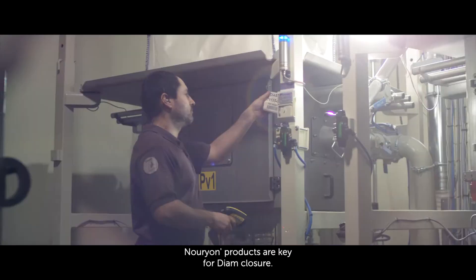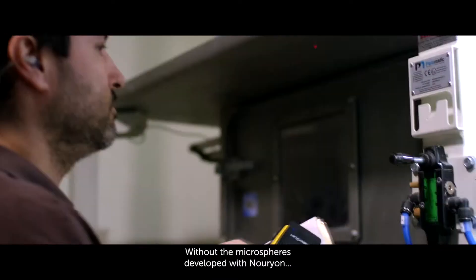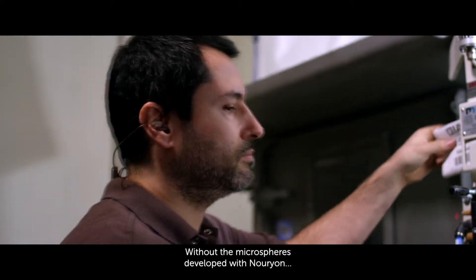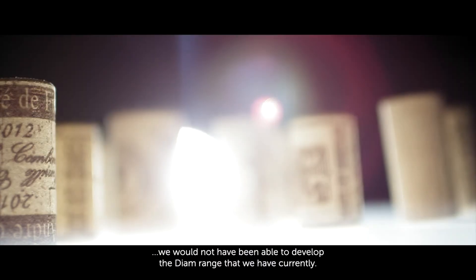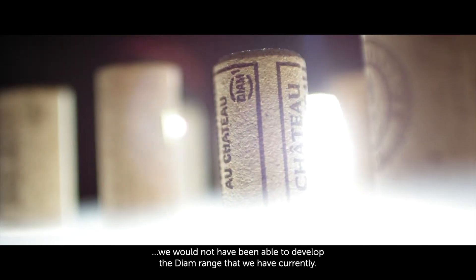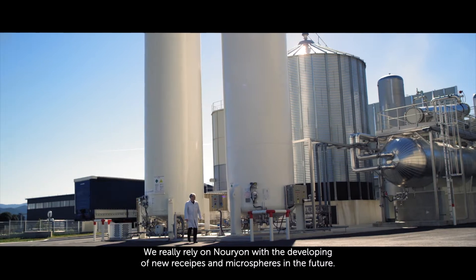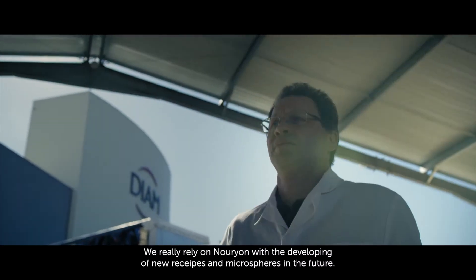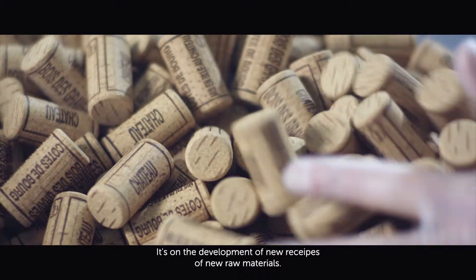Neurion products are key for DIAM closure. Without the microspheres developed with Neurion, we would not have been able to develop the DIAM range that we have currently. We really rely on Neurion for the development of new recipes and microspheres in the future — the development of new recipes, of new raw materials.